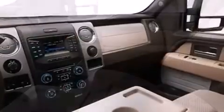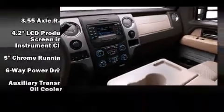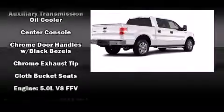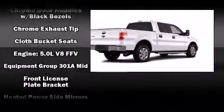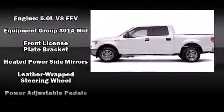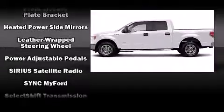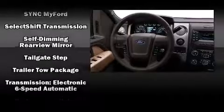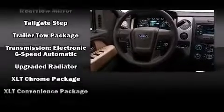Ford ensures the safety and security of its passengers with equipment such as head curtain airbags, front side impact airbags, traction control, a security system, and four-wheel disc brakes with ABS. Electronic stability control ensures solid grip atop the road surface, no matter how challenging the driving conditions.